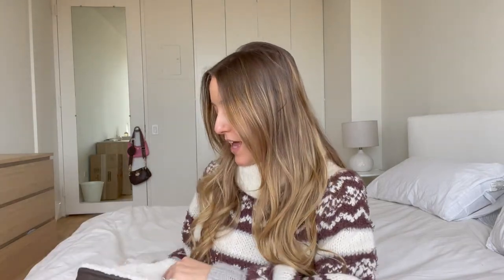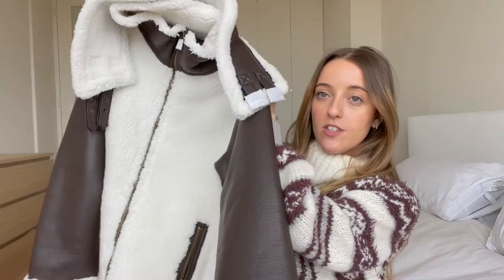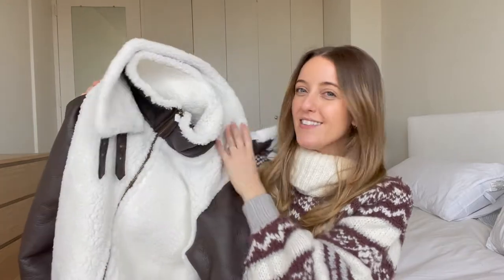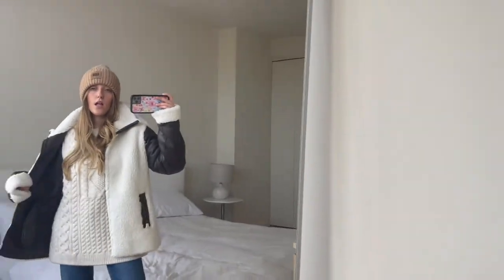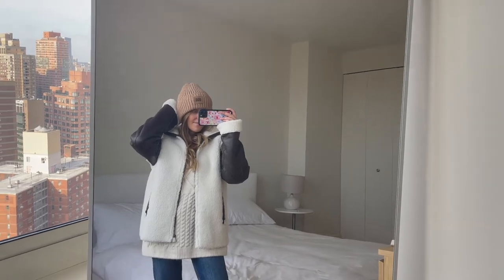So we're going to start with the bigger items. The first thing I have is from Revolve and it's from a brand called Unreal Fur. I actually have a lot of jackets in this similar style — the sherling aviator style with the buckles on the neck, that is very me. I thought I would try this one because it had the sherling on the outside, which is like a reverse of the jackets I already own.